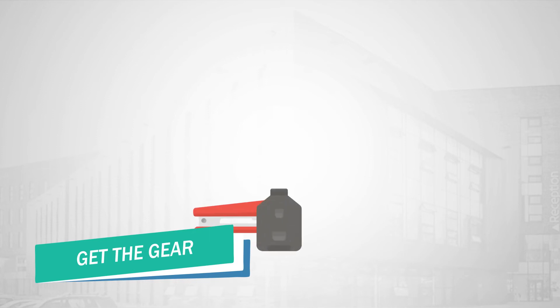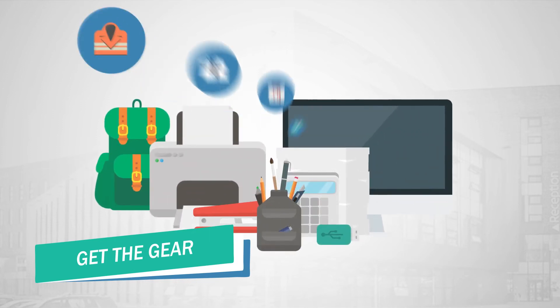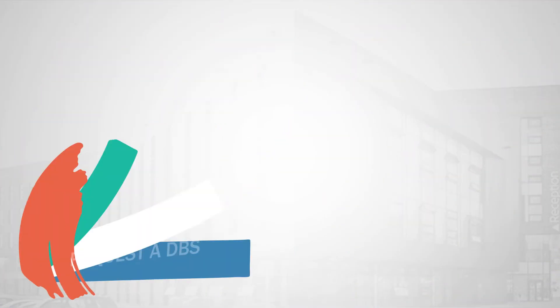Get the gear. Make sure you have all the stationery and other equipment you need for the course, and order any kit or uniform your course requires.